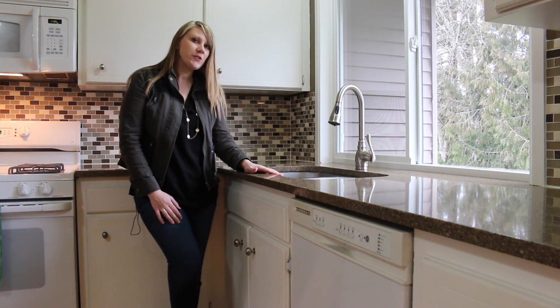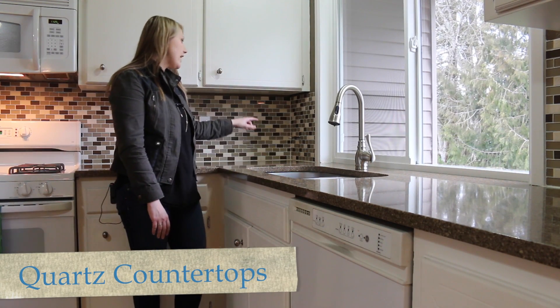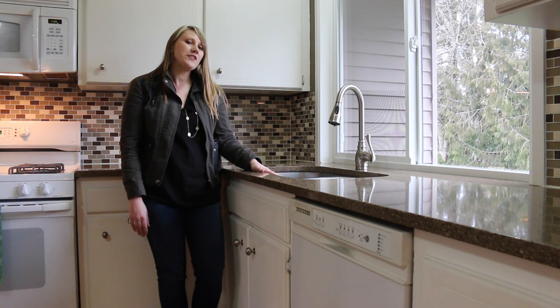A couple of features I want to show you here in the kitchen to start off with: the great quartz countertops. You have lovely glass tile backsplash and new faucets and fixtures throughout. I want to show you a couple other features that I really like about this home on the tour, so let's get started.